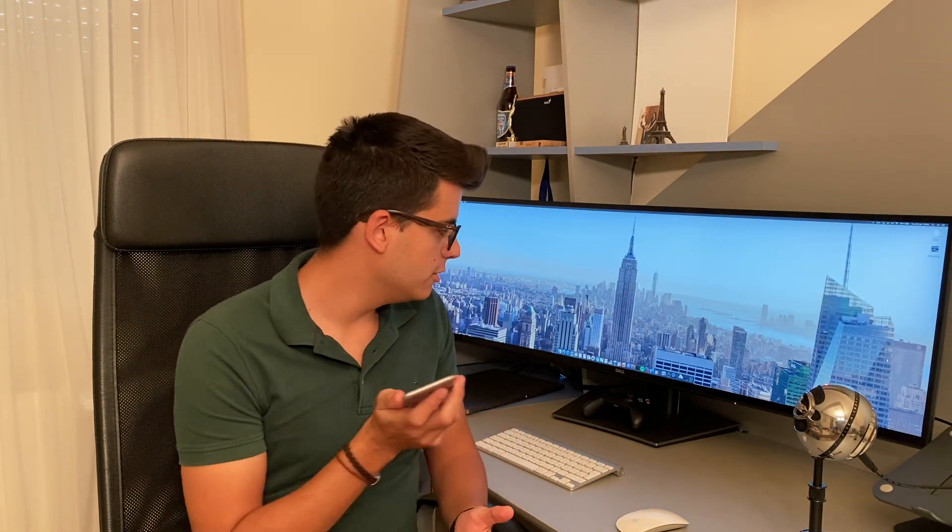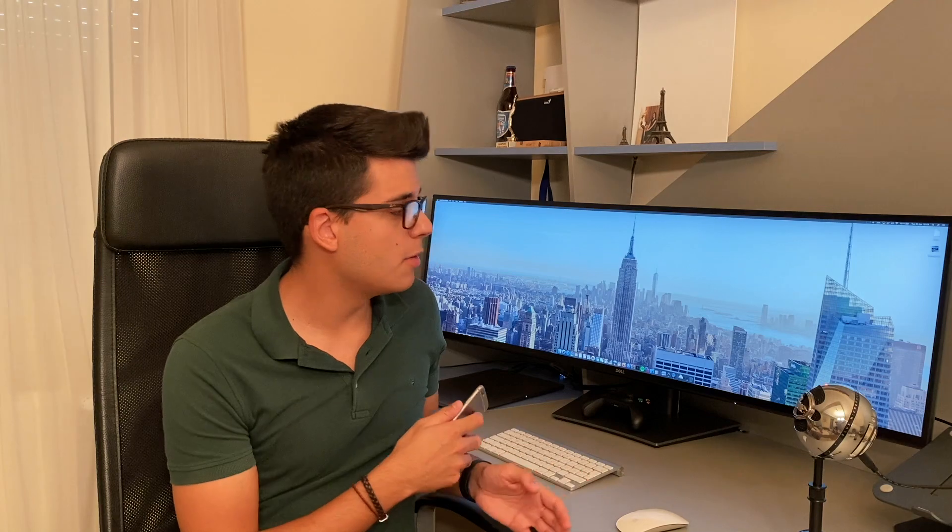Those of you that watch my videos regularly will see that I have a new monitor right behind me — this is a 49-inch 32 by 9 screen. I'm going to do a first impression video and a review video, so if you want to see those make sure to stay tuned for more awesome content. Thank you guys for watching — make sure to like this video, share it with your friends on Facebook and on Twitter, and subscribe. It really does help me out.